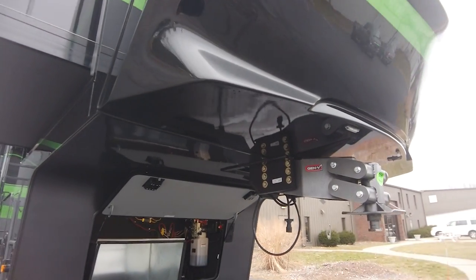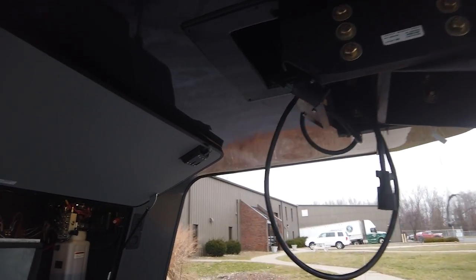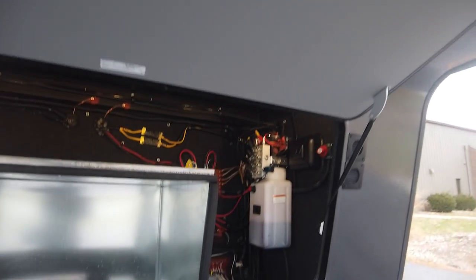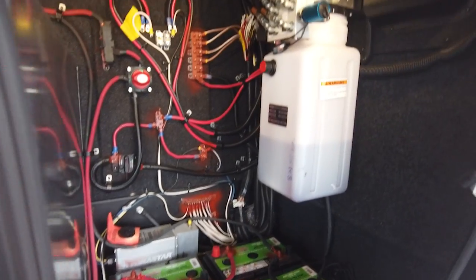At the front is a Gen Y hitch, which is a popular option. In the bay we have four AGM batteries, generator prep, and the color-coded hydraulic lines.